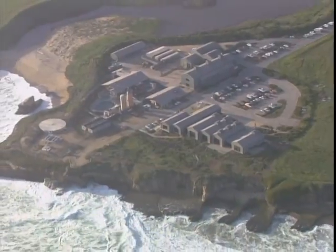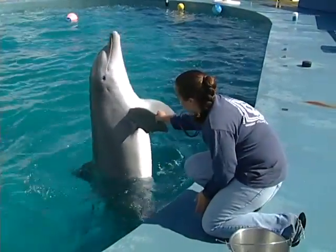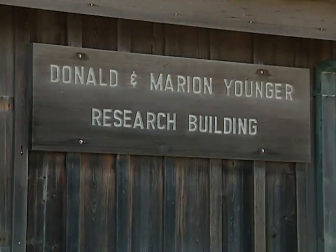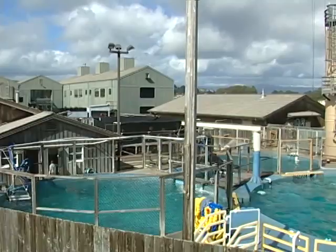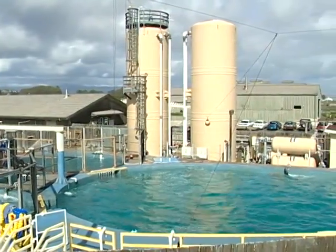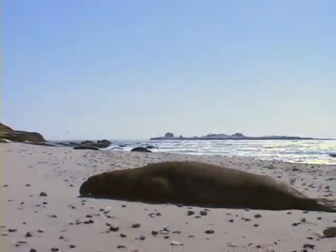UC Santa Cruz is one of the top centers for marine mammal research in the world. The campus has a unique combination of field sites and laboratory facilities for marine mammal research, including animal holding pools at Long Marine Laboratory, and ready access to natural populations of marine mammals in Monterey Bay and at the university's Año Nuevo Island Reserve.